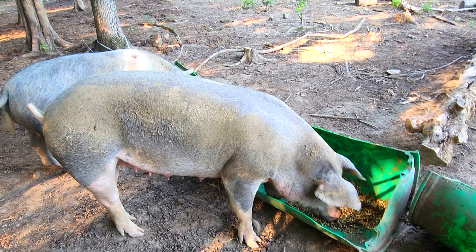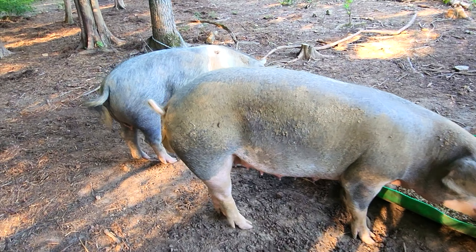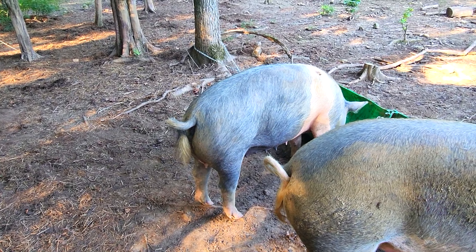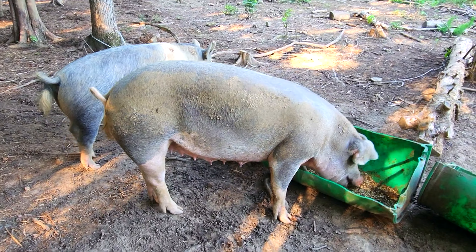This is Blondie. She's getting back into pretty good shape, and then of course Bossy there — she's in good shape, a little bit heavier, different kind of genetics, a little fattier. Blondie here is a lot longer and leaner.